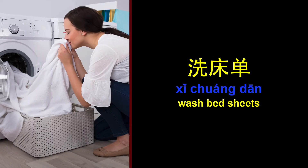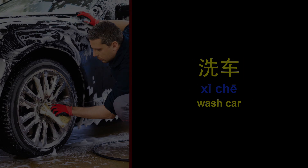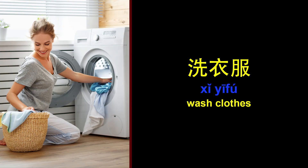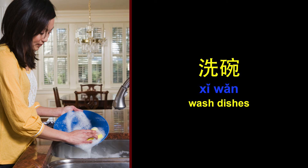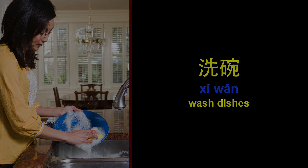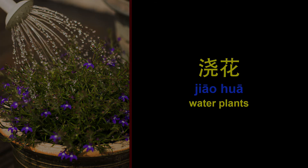Wash bed sheets. 洗床单。 Wash car. 洗车。 Wash clothes. 洗衣服。 Wash dishes. 洗碗。 Water plants. 浇花。